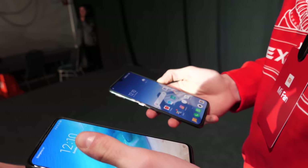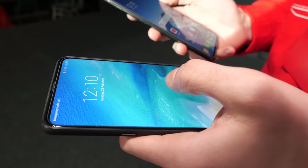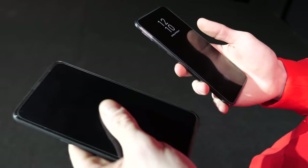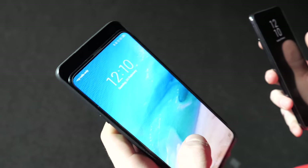So this is the Mi Mix 3. I think I prefer the hand experience of the Mi 9 because it's a lot lighter and thinner. Because of that slide system, right? Yeah, it can be a bit heavy at times.